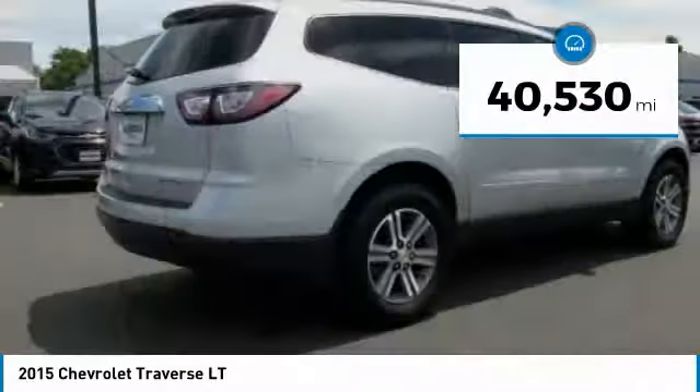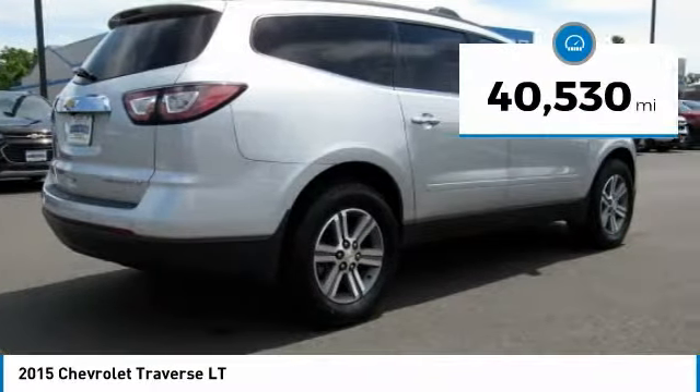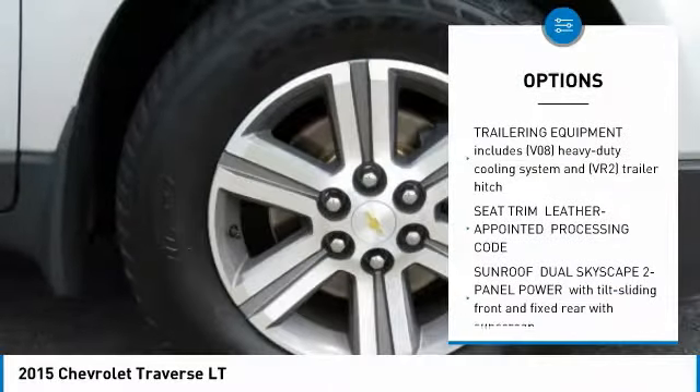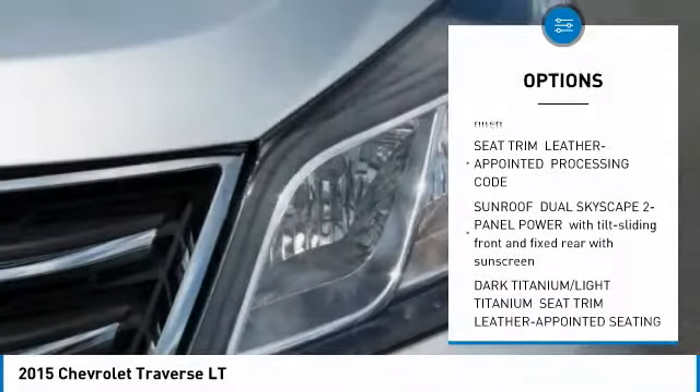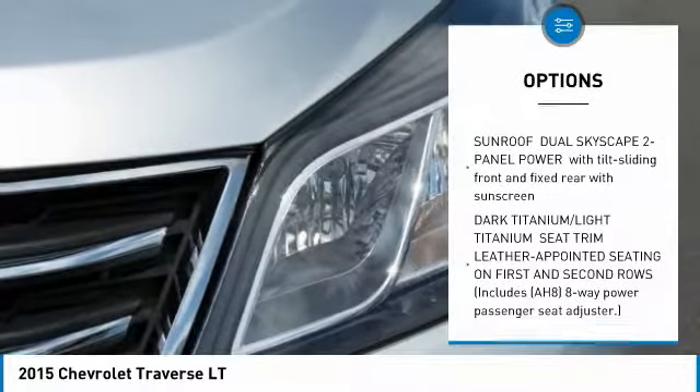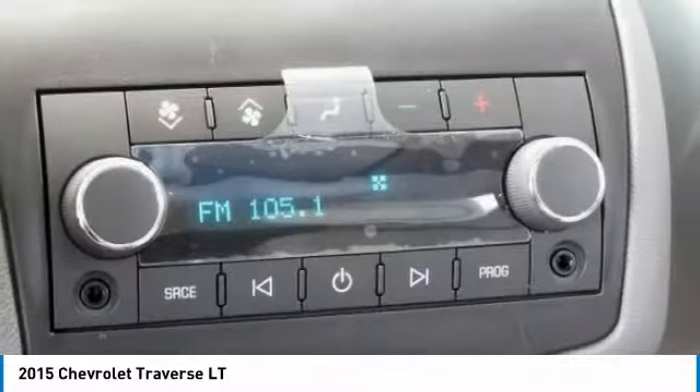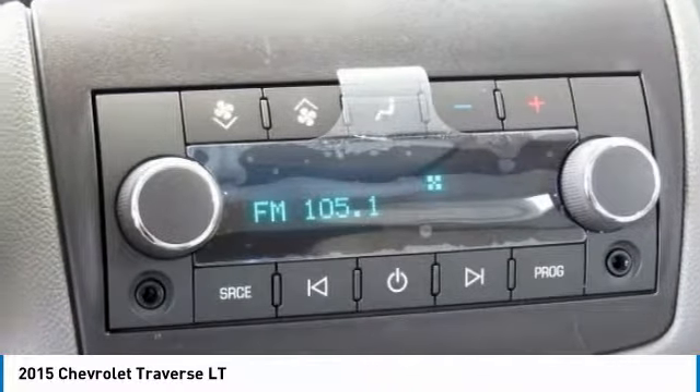This vehicle has less than 45,000 miles. Here are some of this vehicle's great options: power lift gate, stability control, traction control, steering wheel audio controls, backup camera, remote engine start, keyless entry, all-wheel drive, anti-lock braking system, and Bluetooth.